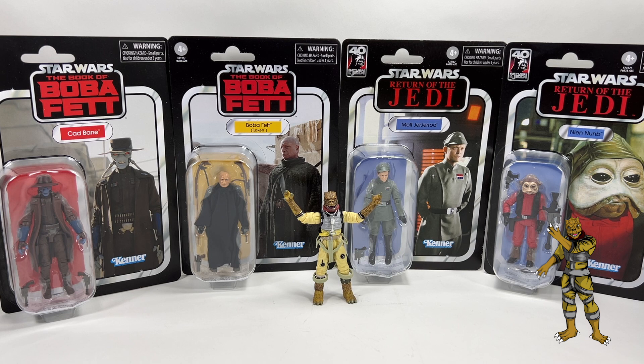Welcome to Star Wars Collectors and welcome to another Bossk's Bounty video. In this video we're going to be doing a quick overview, taking a quick look at the new figures from the most recent wave of the Vintage Collection. We've got two from the Book of Boba Fett and two from the Return of the Jedi.